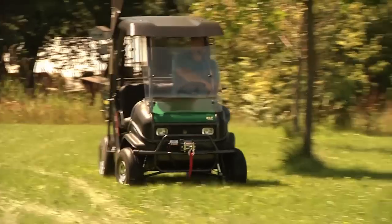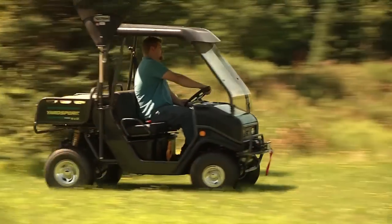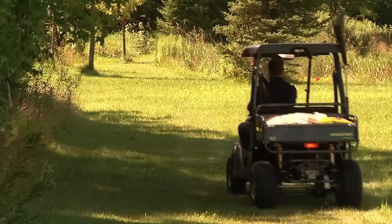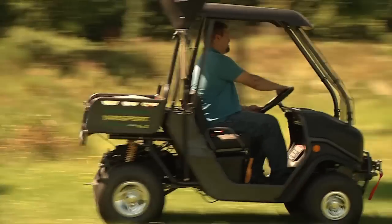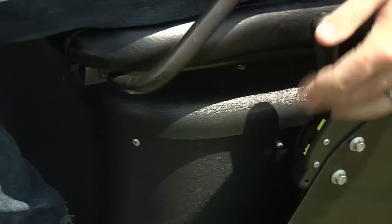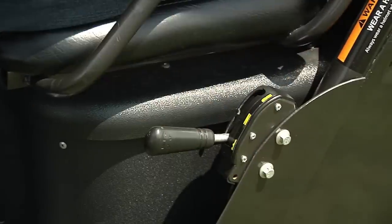The four-cycle, nine-horsepower engine makes the Yard Sport the perfect tool for the home, farm, or weekend getaway. When speed matters, the Yard Sport is ready to go. It has a top speed of 30 miles per hour with an automatic continuous variable transmission, making shifting smooth even at higher speeds.